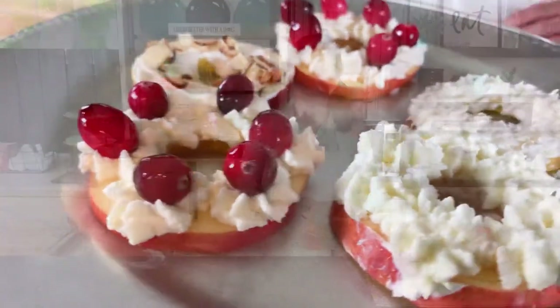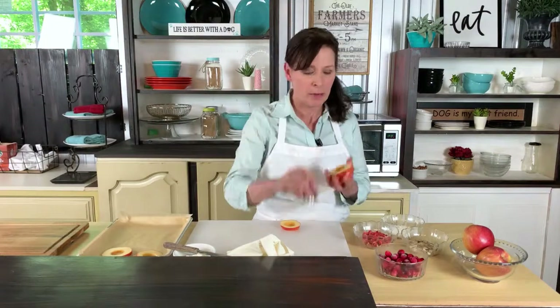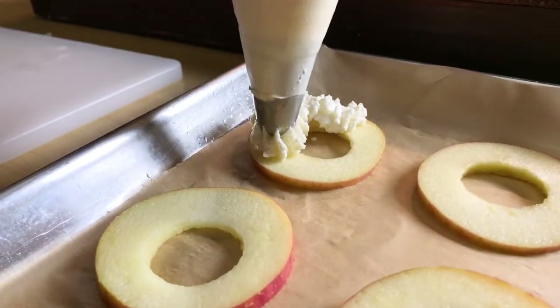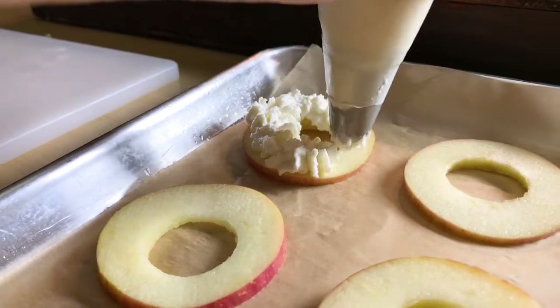A super, super good treat for your dogs because apples are great for them. So what I did was I already sliced them all up, and I took a little cutter and made a hole right in the center so they look just like donuts for us. We have ricotta cheese, which is a wonderful flavor. Great all whole foods — whole foods for the kids, whole foods for the dogs. That is the secret.